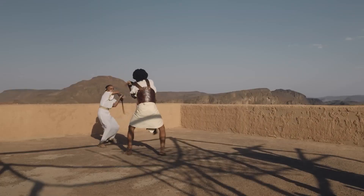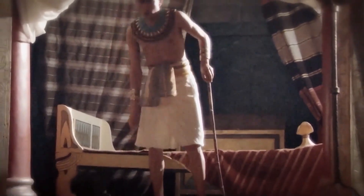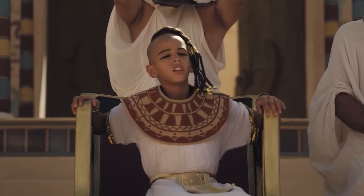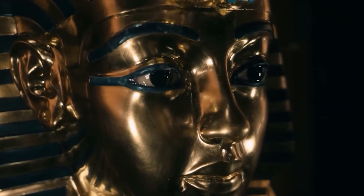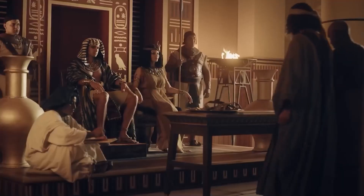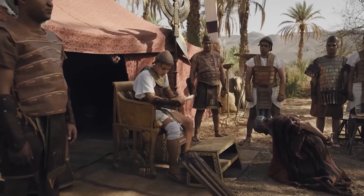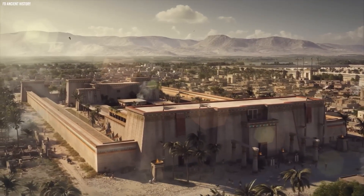It's a story that makes sense. Tutankhamun ruled during a turbulent time — he was a child on the throne, surrounded by powerful and ambitious advisors, like his General Horemheb and the Vizier Ay, who would later become Pharaoh himself. A young king trying to clean up the mess left by his father's religious revolution would have made plenty of enemies. Was he removed from power by those who wanted to seize control? The idea of a palace conspiracy was tantalizing.